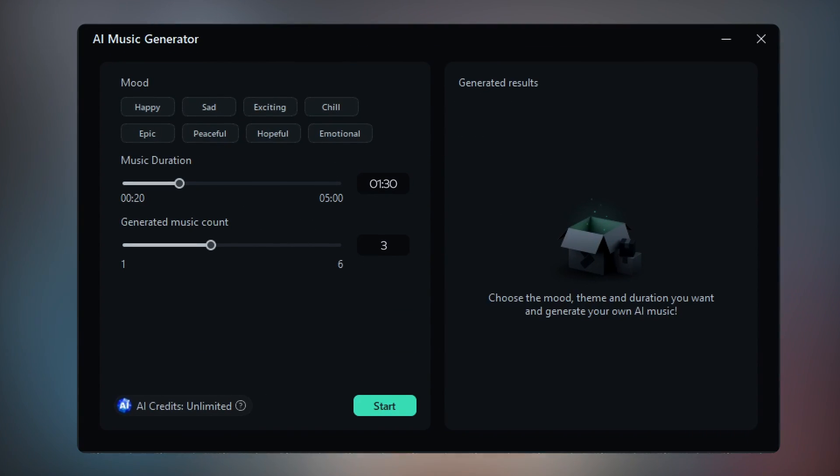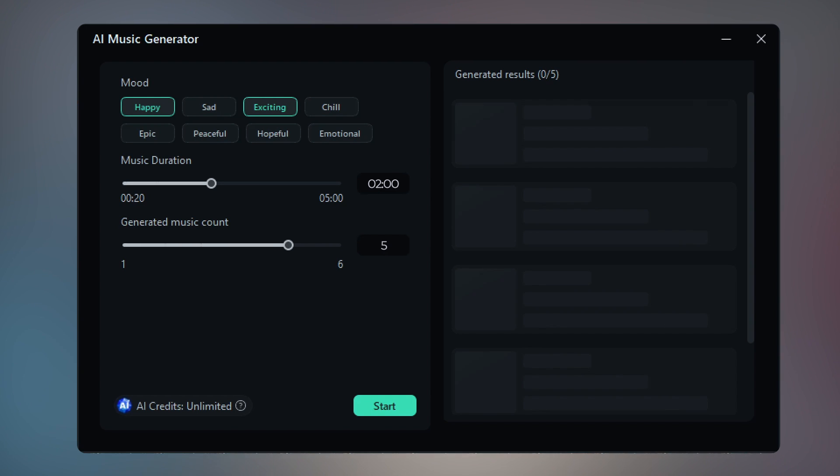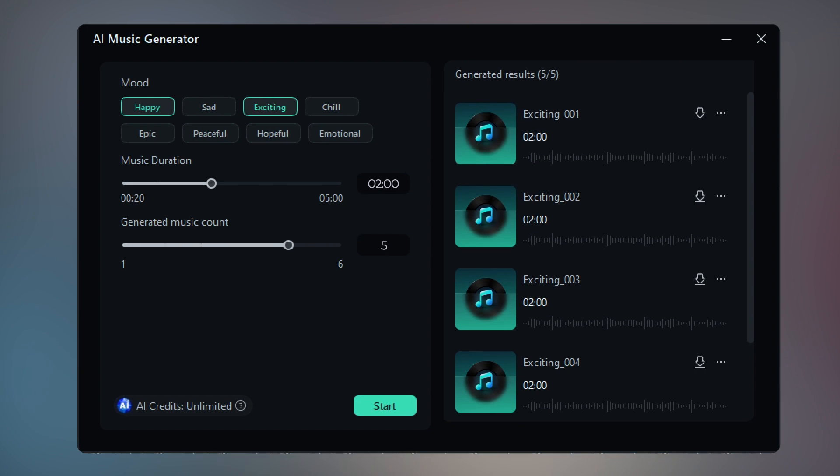If you are looking to use more customized music in your videos, you should really check out the AI Music Generator feature. Pick a few tags that describe the vibe you are going for, and the AI will create multiple pieces of royalty-free music tailored to your needs.